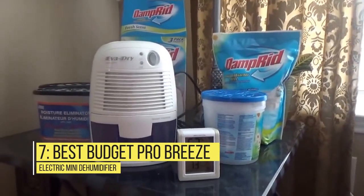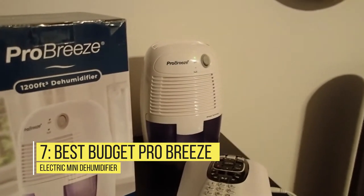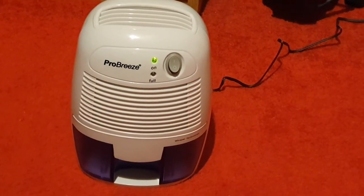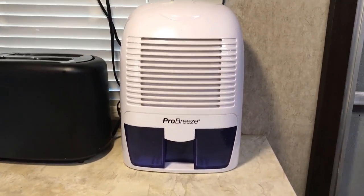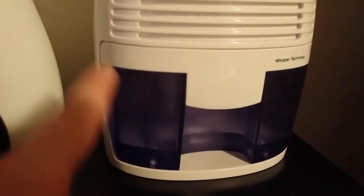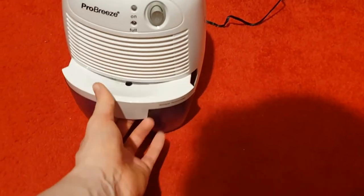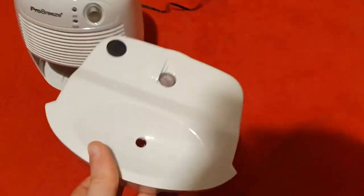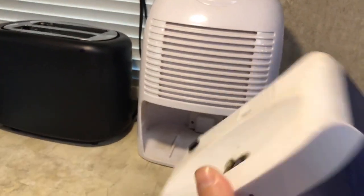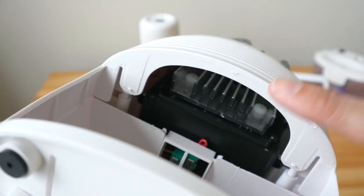Number 7 – Best Budget: Pro Breeze Electric Mini Dehumidifier. This energy-efficient option removes up to 18 oz. of water per day and it has a 52 oz. tank that will only need to be emptied every few days. Thanks to an LED indicator, you won't have to guess when it needs to be emptied. The small but efficient Pro Breeze dehumidifier uses thermoelectric technology to condense moisture from the air and it operates quietly.